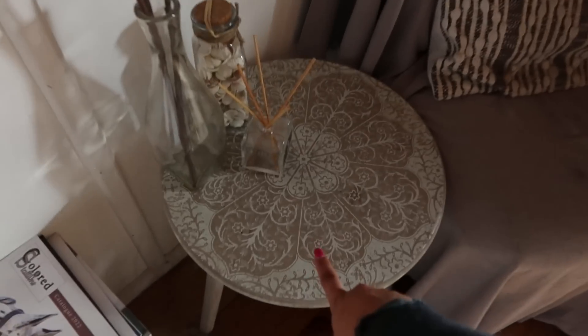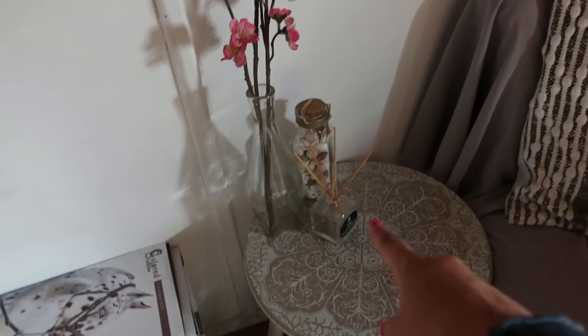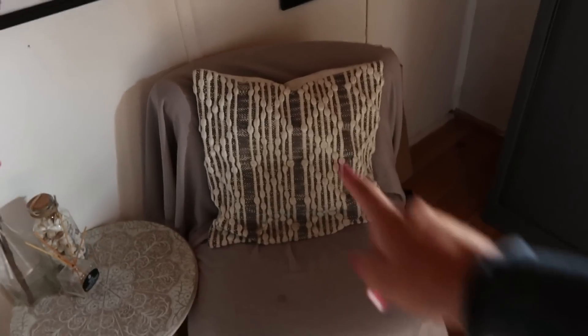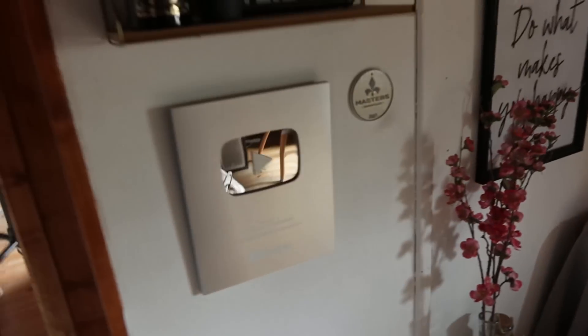Ici on a une petite table mandala — j'ai la deuxième en plus grande dans ma chambre — avec un peu de déco : des petits coquillages, des petites fleurs. Là j'ai mon petit fauteuil où il y a plus souvent mon chat que moi, avec un petit coussin qui vient je crois chez Action.